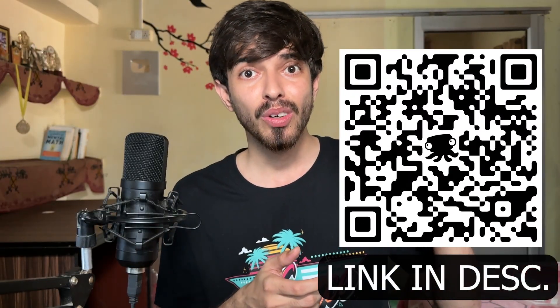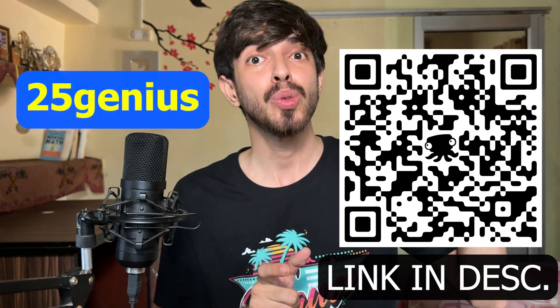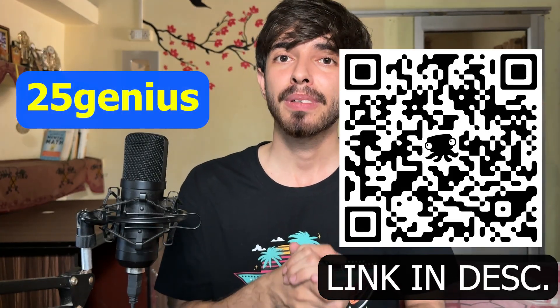If you want to get your own curiosity box, scan this QR code or click the link in the description. And don't forget to use the coupon code to get 25% off your first curiosity box subscription. So now let's take the challenge!